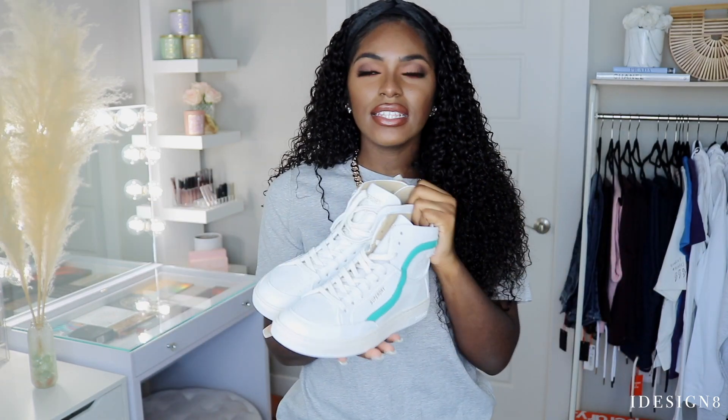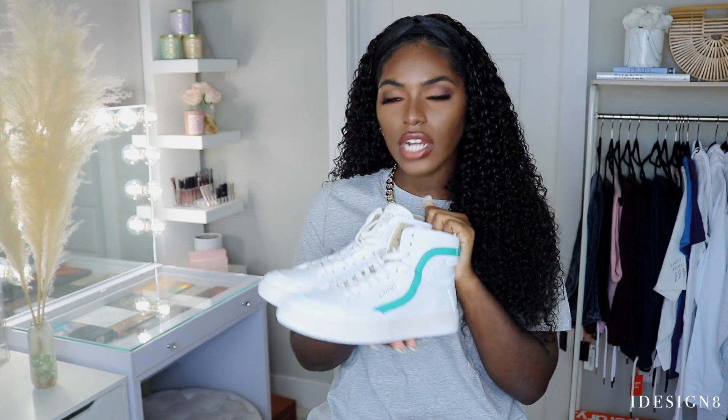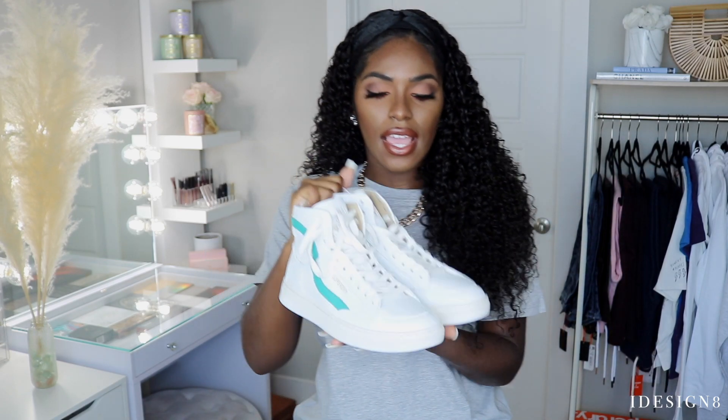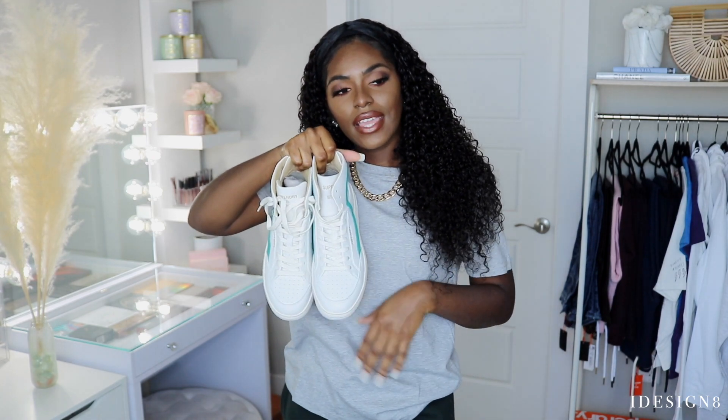These are my first time trying vegan sneakers — they look like the real thing, you would never even think they're vegan. I got them in a US 10; I actually could have gone down maybe a half size as they're just a little bit big in the toe area. I can wear a thick pair of socks especially for winter and it would fit perfectly. I just love the way they look and feel.